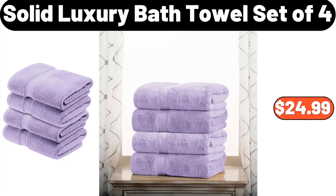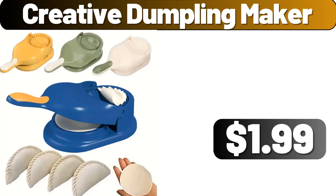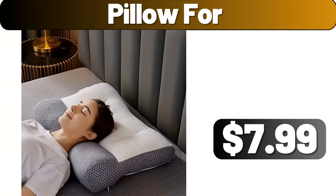Solid luxury bath towel set of 4, $24.99. Dish drying rack, $13.89. Creative dumpling maker, $1.99. Pillow 4-pack, $7.99.